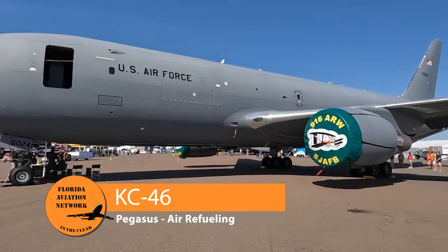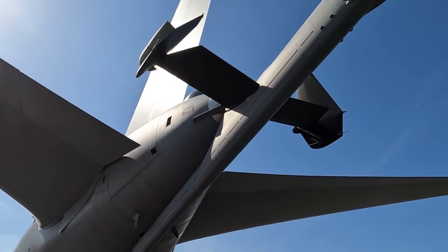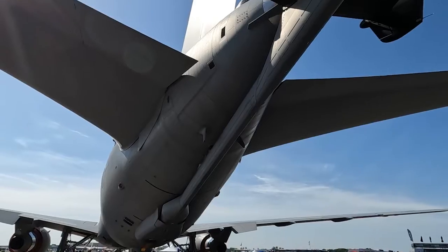The next airplane is another tanker with the U.S. Air Force. This is potentially the replacement for the KC-135 — this is the KC-46 Pegasus, another Boeing aircraft, this time built on the 767 airframe.